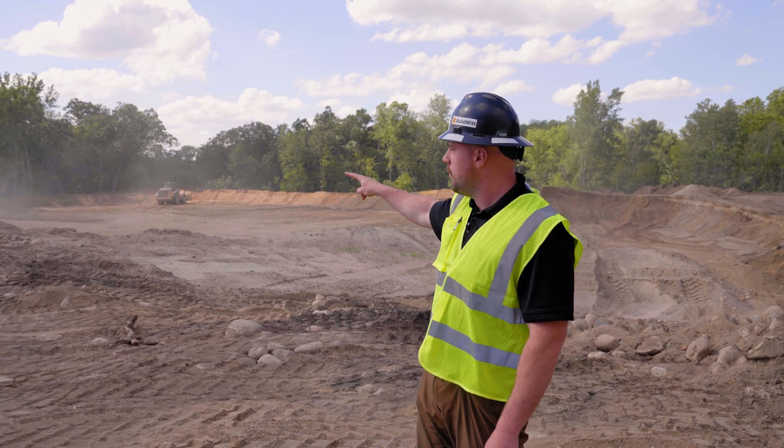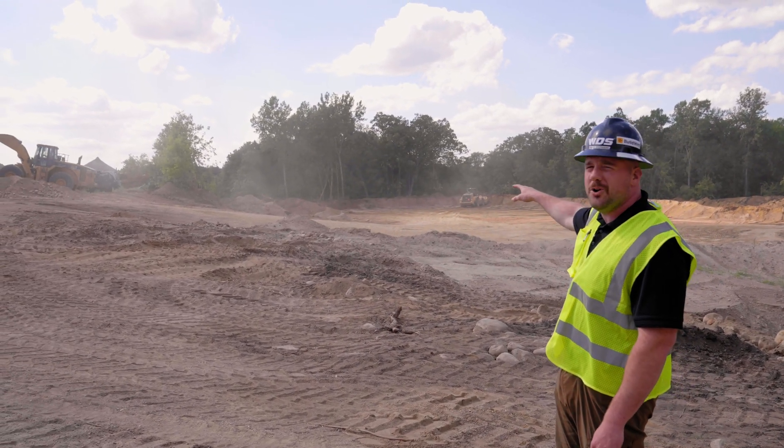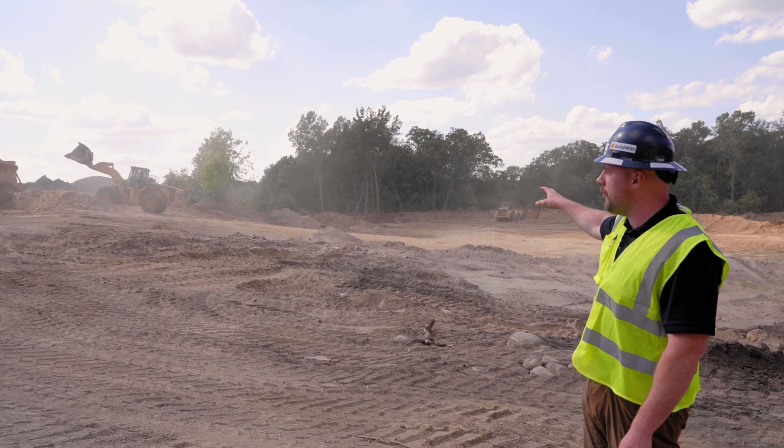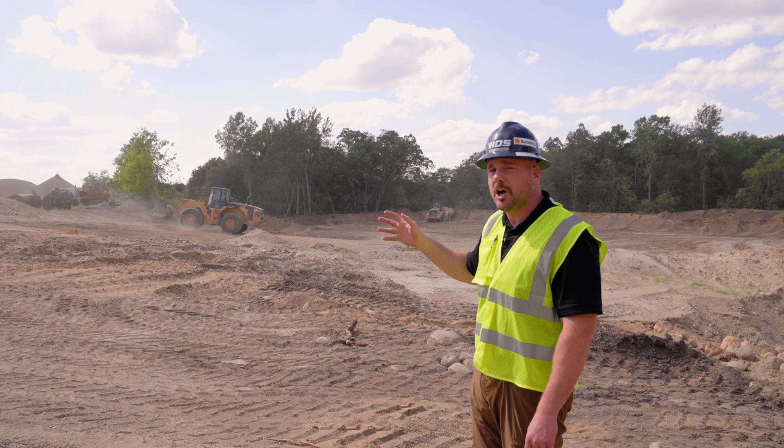As you can see over here we have our two front end loaders. We're running a 980G, an older vintage loader, and then we have a brand new 982 CAT that we're running to feed this plant. Right now we're producing aggregates at about a 450 to 500 tons per hour throughput.